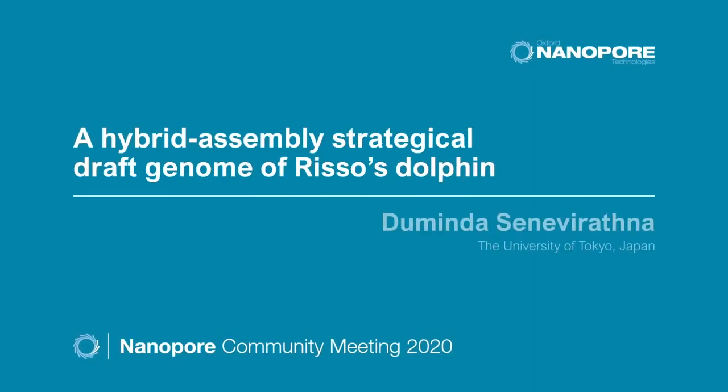Hello everyone. I'm Duminda from Sri Lanka, currently a doctoral student at the University of Tokyo, Japan. I'm going to give a short summary of our research on whole genome sequencing of risso's dolphin.